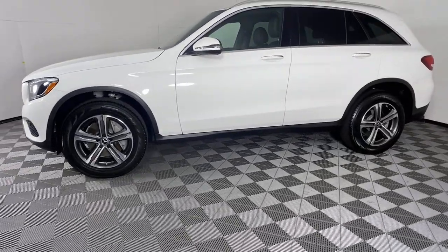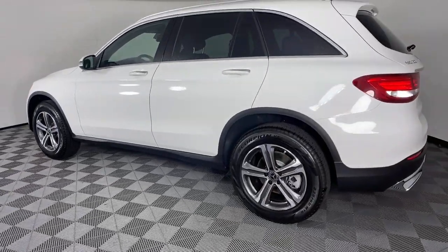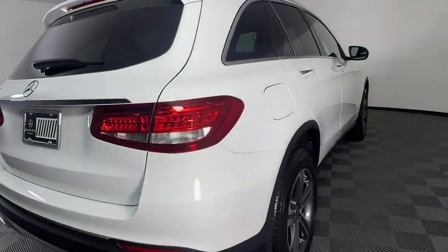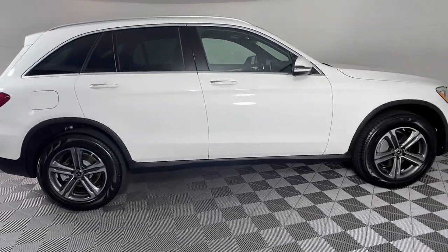Enter the artful world of premium luxury and muscular performance when you take the wheel of this GLC 300. SUV capability, chiseled looks, and the latest tech blend with exquisite refinement and superb engineering to bring you a superlative automobile.